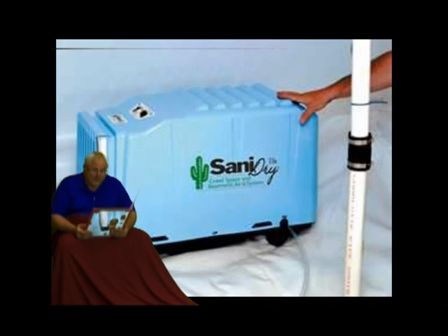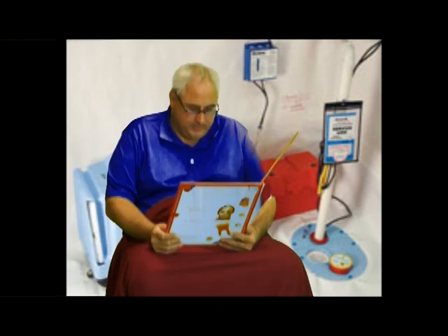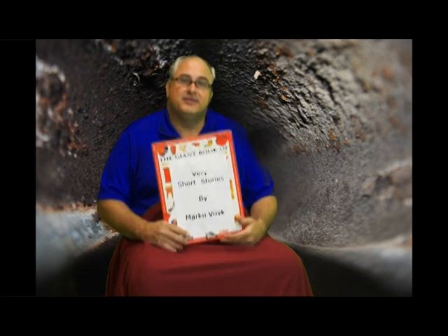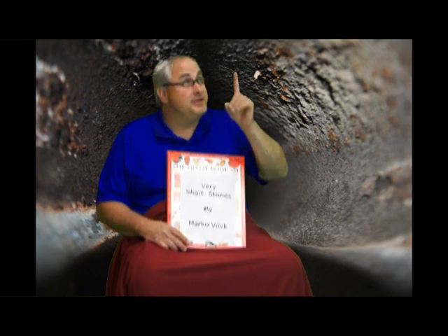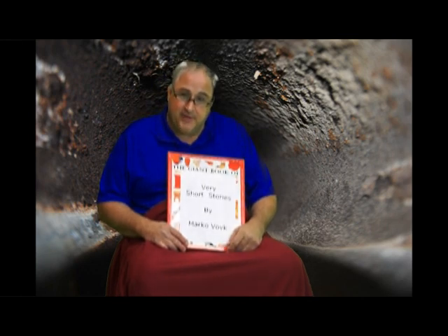Finally, there are many homes for sale and you do not have to deal with unreasonable sellers. The End. This has been Very Short Stories by Marco Vogt at www.HouseInvestigations.com. Please rate and subscribe. Marco can also be found on Facebook and on YouTube under the name Cleveland Marco.